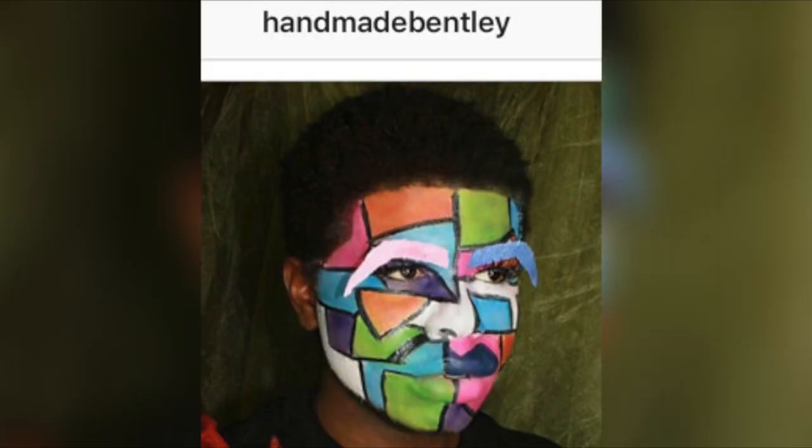If you choose to recreate this look or any others on my channel, be sure to tag me — all my social media links are down below. I really just want to see what you guys do because I'm curious. I also check the hashtag 'online Kini' on Instagram occasionally.